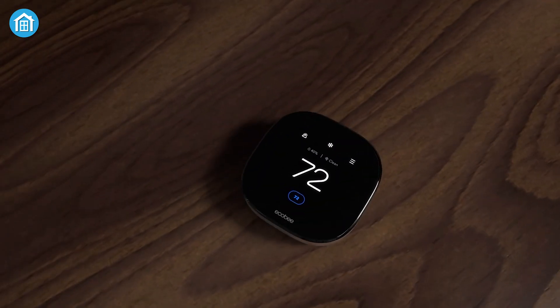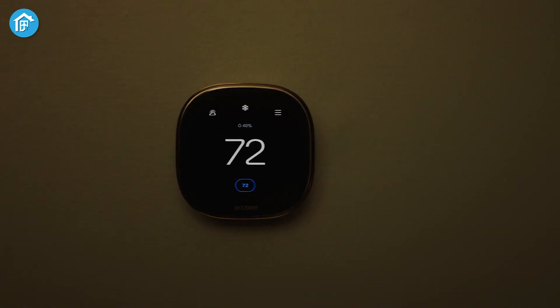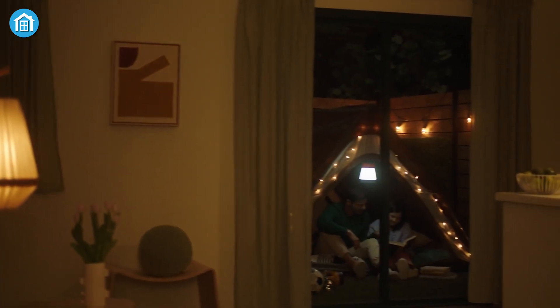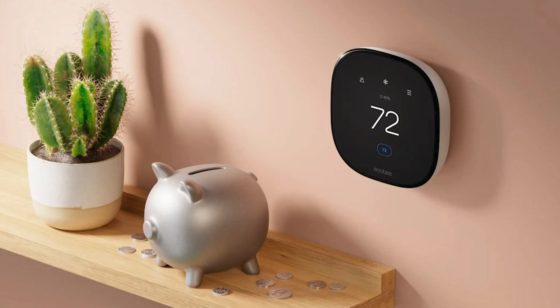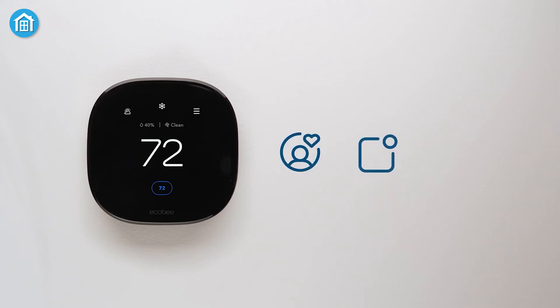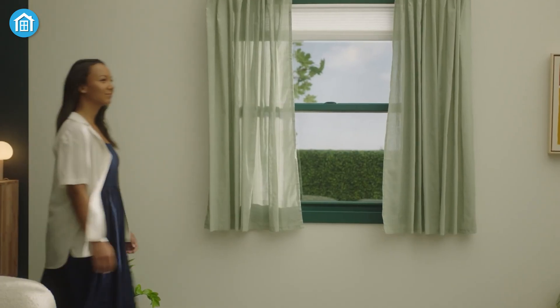But Nest has a trick up its sleeve: it offers a learning feature that can make automatic suggestions based on your habits. Imagine if your thermostat noticed that you always turn up the heat at 6 a.m. because it's chilly, and then it politely asks if you want to add this to your schedule — it's like having a personal assistant who never forgets. Ecobee has a similar learning mode, but it's either all-in or nothing; you have to let it take full control, which not everyone is comfortable with.